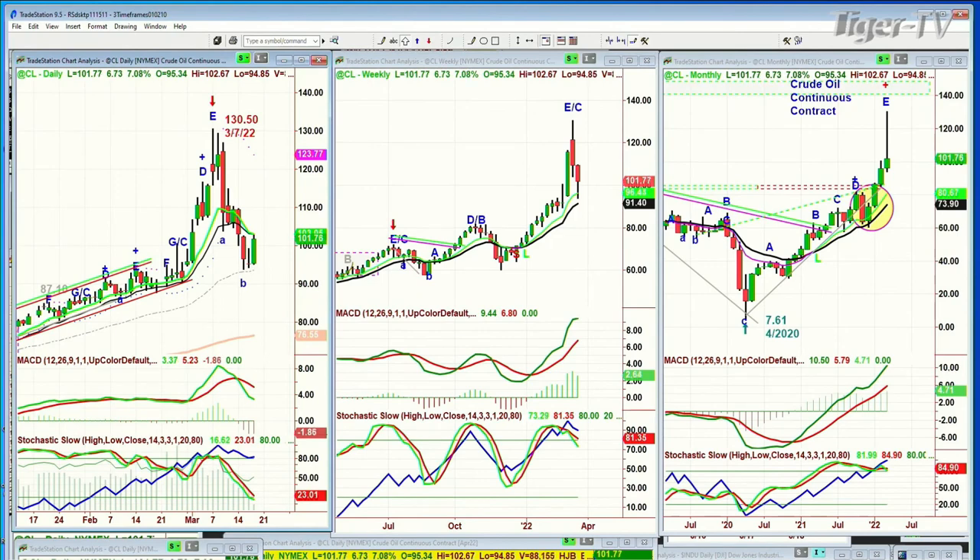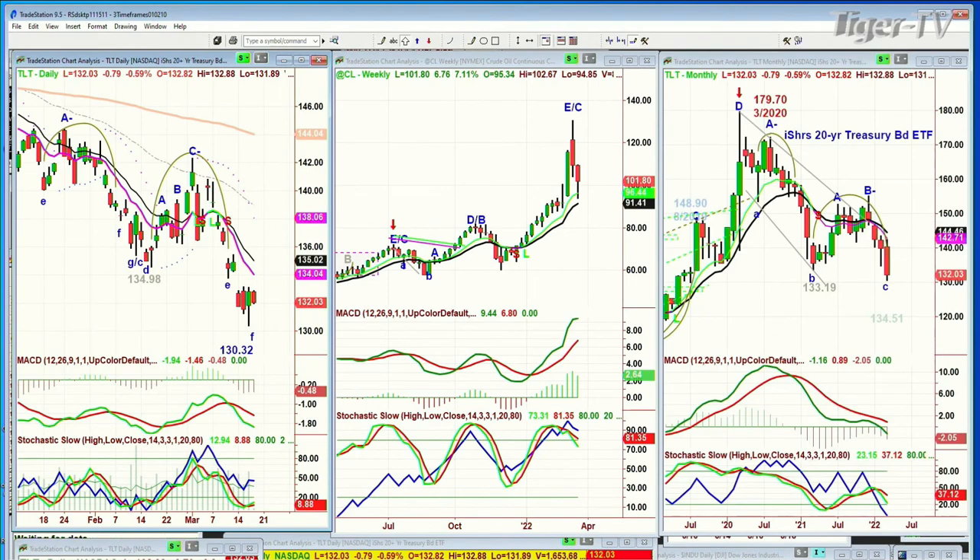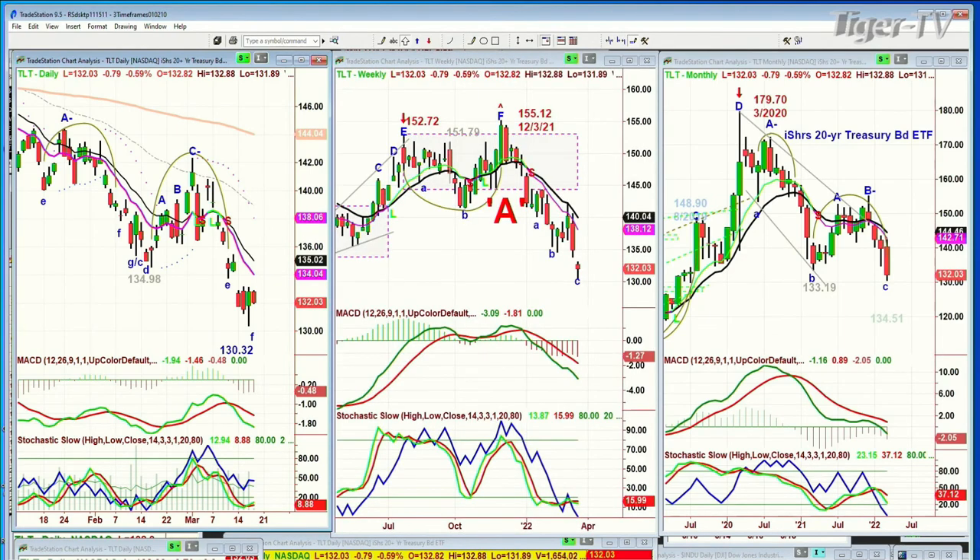And we've got the TLT — that poor old TLT, down again. Yields will continue to move higher. I'll be back for the Tiger Technicians Hour. Don't forget to check out my opening call.